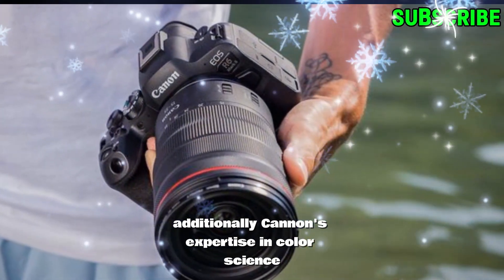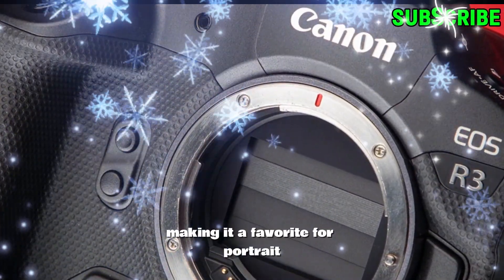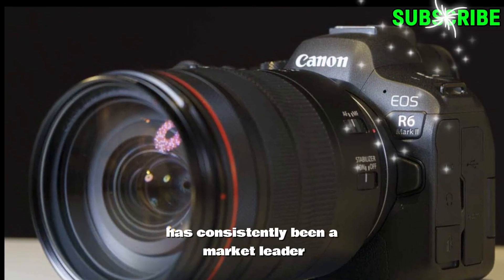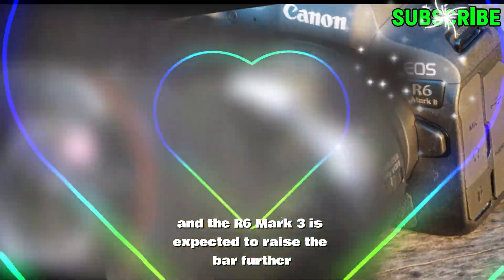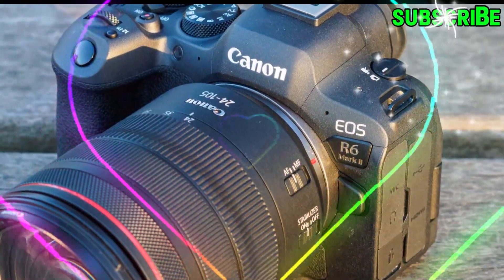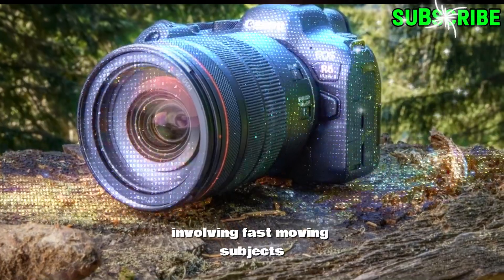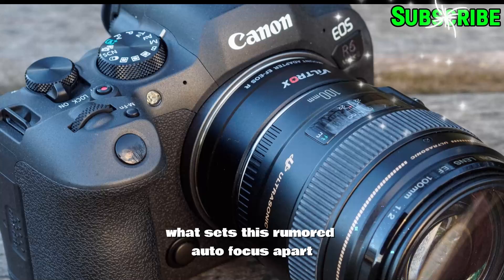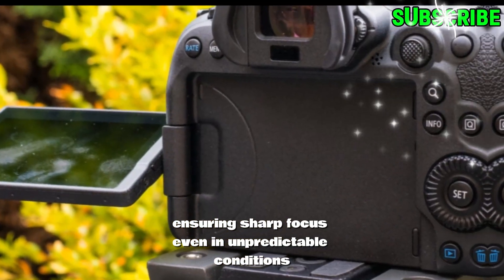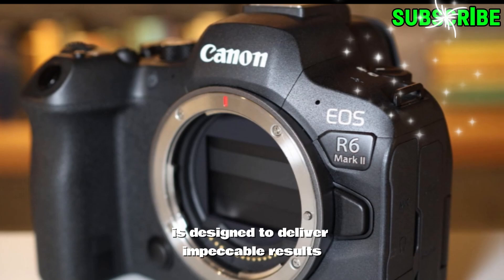Additionally, Canon's expertise in color science ensures that images captured with the R6 Mark III will exhibit stunning tones and true-to-life colors, making it a favorite for portrait and landscape photographers. Revolutionary autofocus system. Canon's autofocus technology has consistently been a market leader, and the R6 Mark III is expected to raise the bar further. Rumors suggest that this camera will introduce an autofocus system powered by advanced deep learning algorithms. With over 1,000 focus points and improved subject detection capabilities, this system could excel in scenarios involving fast-moving subjects like wildlife, sports, or events. What sets this rumored autofocus apart is its ability to recognize complex movements, ensuring sharp focus even in unpredictable conditions. Whether you're capturing a bird in flight or a bustling street scene, the R6 Mark III's autofocus system is designed to deliver impeccable results.